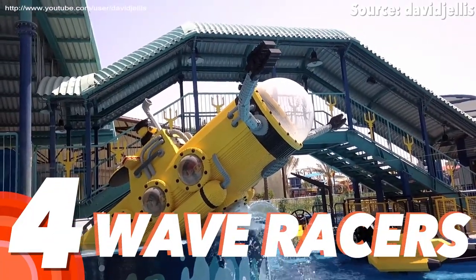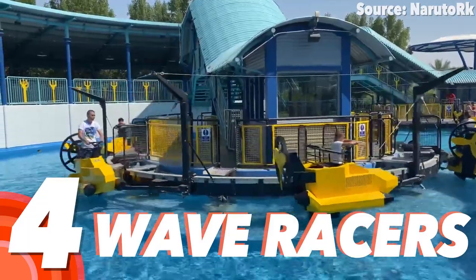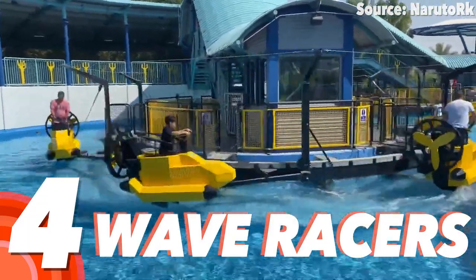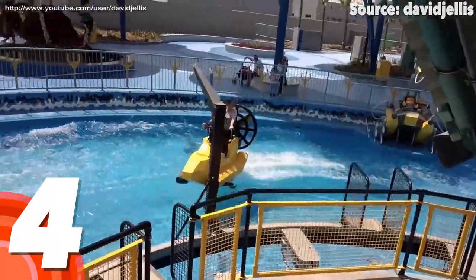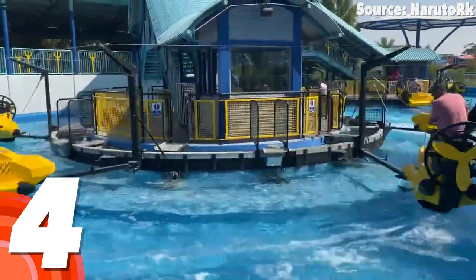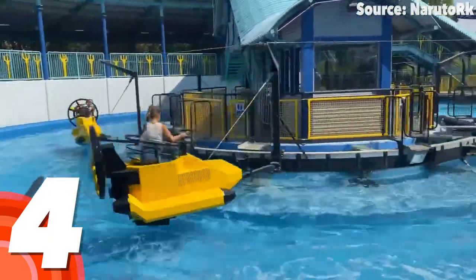Number 4: Wave Races. On those hot days, there is no better way to cool down than on a water ride, and whilst the park surprisingly has got very few of these beloved summer day attractions, Wave Races definitely makes up for that.